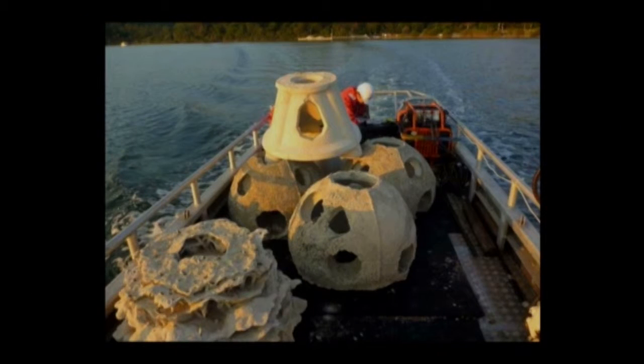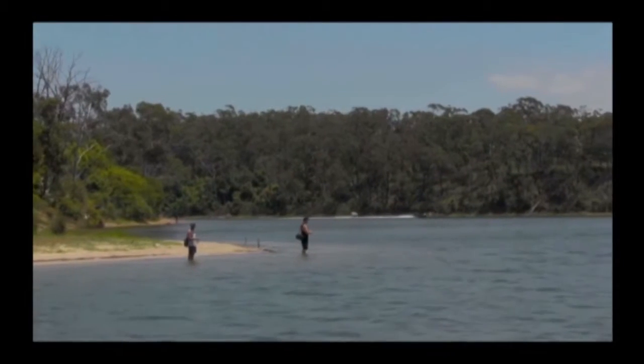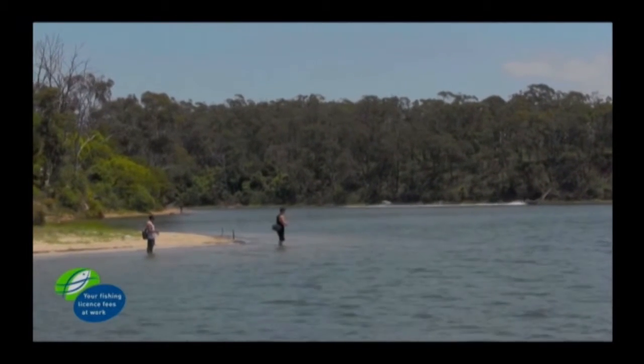These reefs have been constructed from three different module designs of various sizes and complexities, and were funded by recreational license fees and government initiative funding. The reefs are expected to provide great fishing for popular recreational species such as bream, dusky flathead, luderic, and trevally.